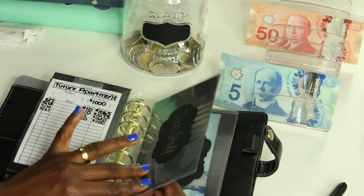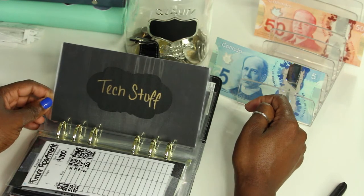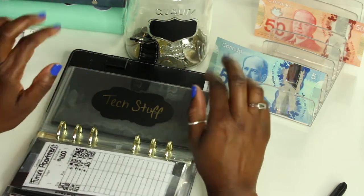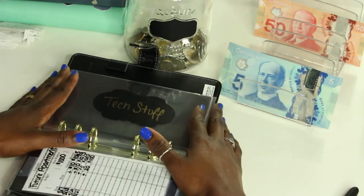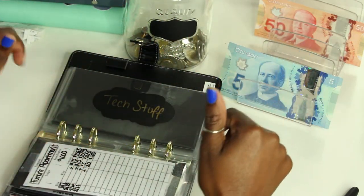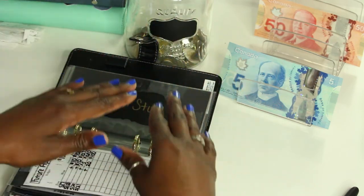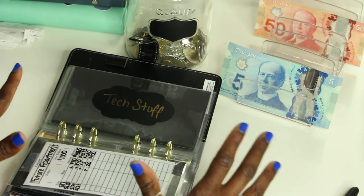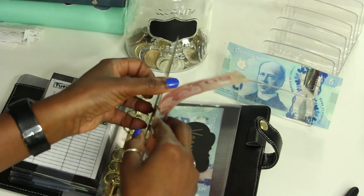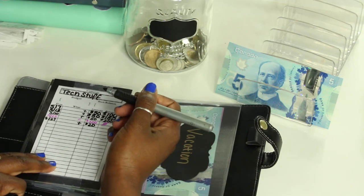Next we have tech stuff, and as you can see, this envelope is empty. It used to have two hundred dollars as of the last stuffing — I bought my camera with it, which is what I'm recording with right now, and it hasn't stopped yet so I am so happy! I pulled the two hundred dollars from here. I'm still playing around with settings and my setup, so show some love if you like the quality. Tech is getting fifty dollars to start fresh.